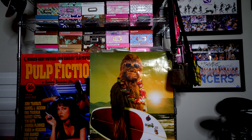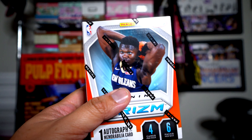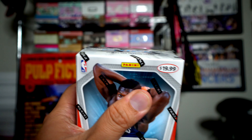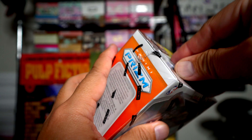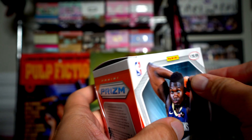All right, let's go ahead and open up starting with this blaster of Prism. I actually joined a whole bunch of group breaks of Prism and was able to get my hands on them, but you know, there's just something about opening up the packs that is so much more fun.